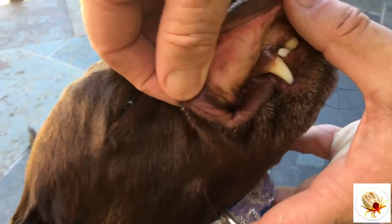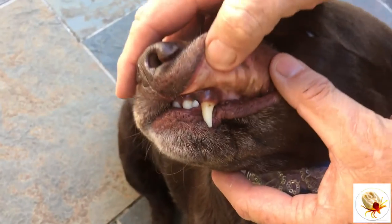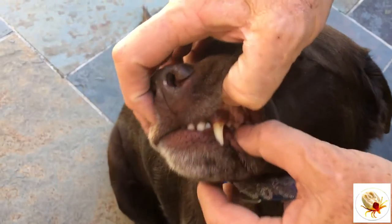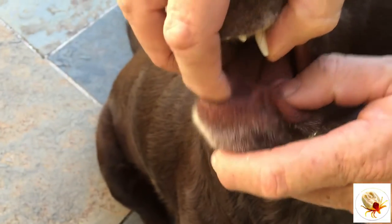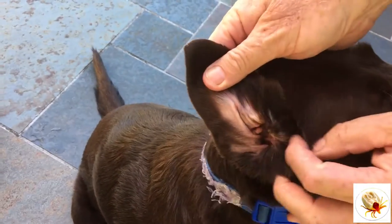Ruby came over for a visit one day. We showed Ruby's mum and dad how to check her for ticks inside the mouth and other places that she probably doesn't want to think about. This simple checking procedure can save your dog's life.